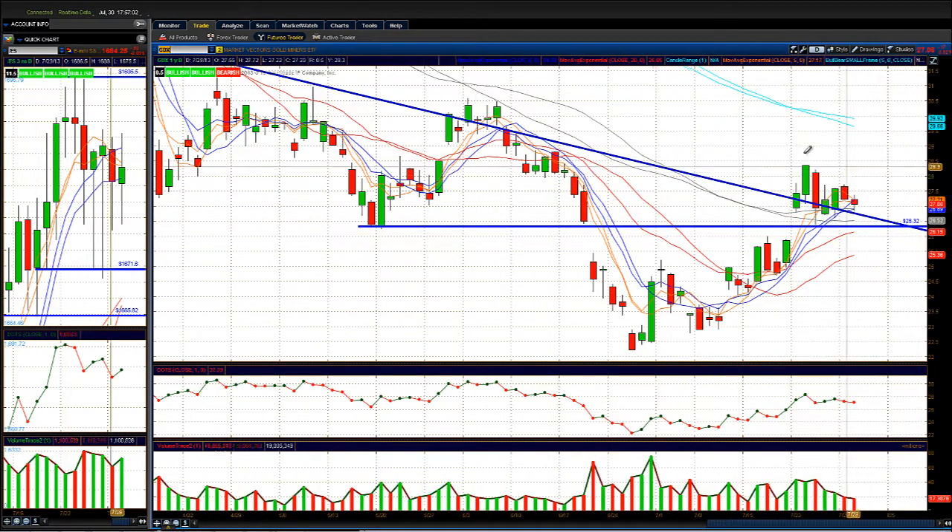Looking at GDX — gold miners — the sector has been chopping around after a choppy move up. Not really a sector I'd want to be trading right now.